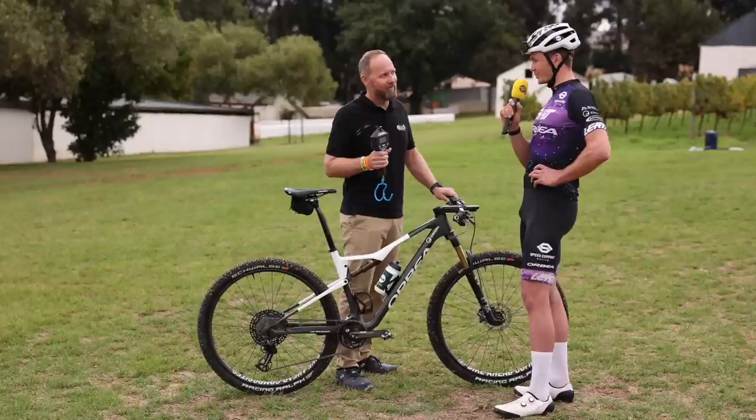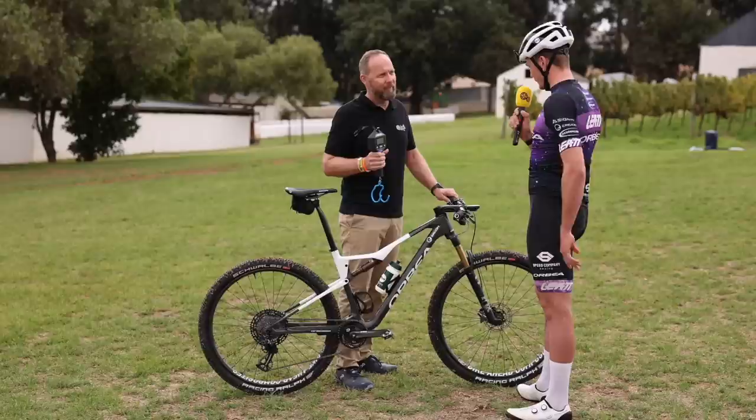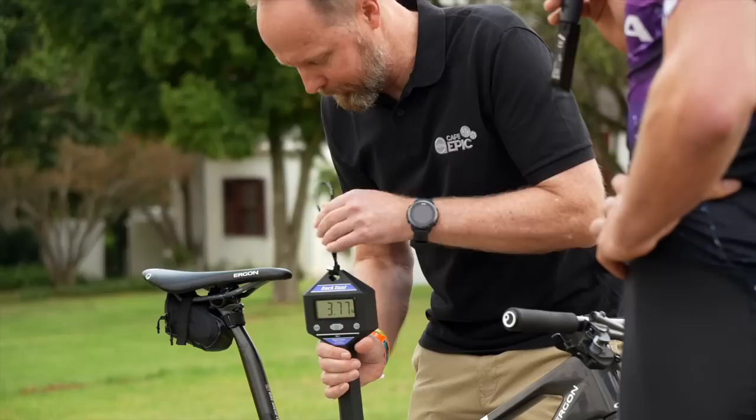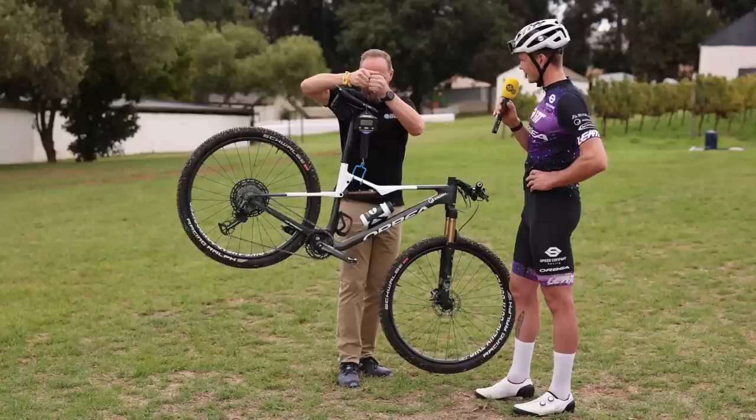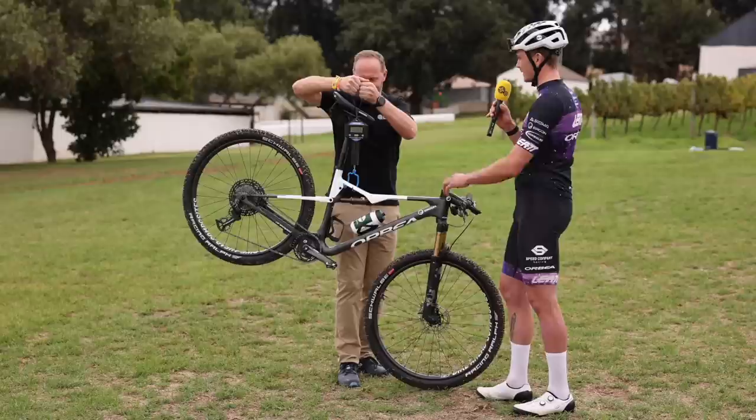So George, the big question — how much do you think your bike weighs? I'm not really into weight tuning and I've never actually weighed it before, so I think with all the back-pocket stuff it's around 10.5 to 10.6 kilograms. Let's try it... Okay, 10.8 — but the saddlebag is on and it's almost race-ready, so I think that's quite good.